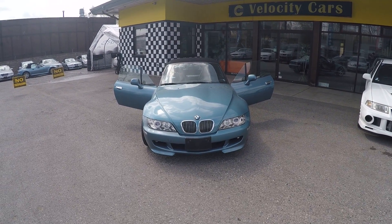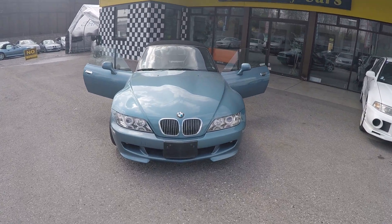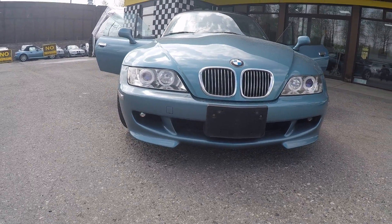As you can see this one is very beautiful, nice blue color, with aftermarket headlights as well as fog lights.